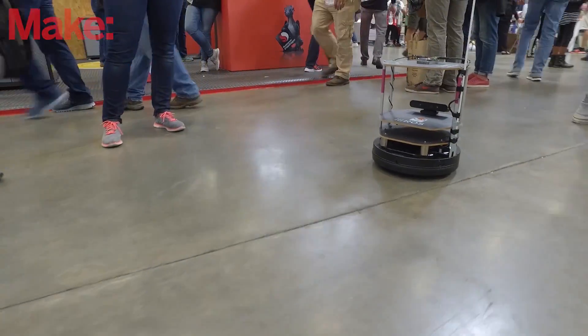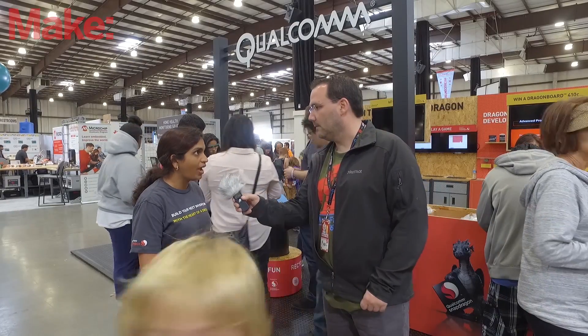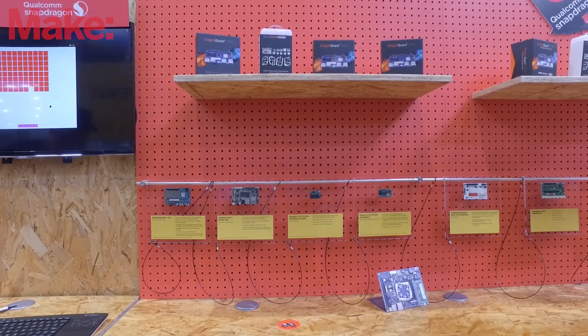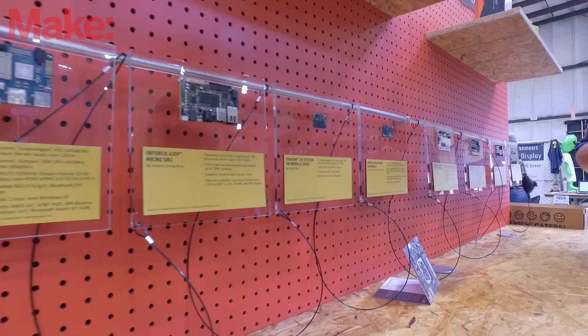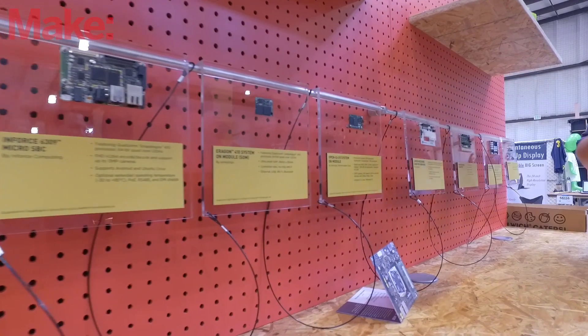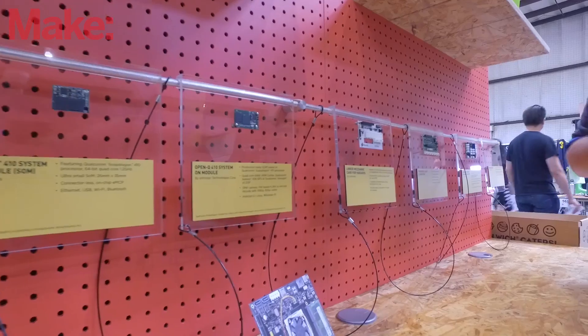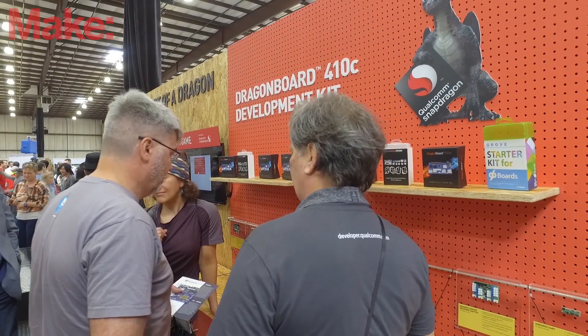First and foremost, we are showcasing DragonBoard 410C. That's our most accessible and affordable platform based on the Snapdragon 410 processor. It's a credit card-sized board with integrated Bluetooth, Wi-Fi, and GPS, and it has high-speed and low-speed connectors based on the 96Boards specification from Linaro.